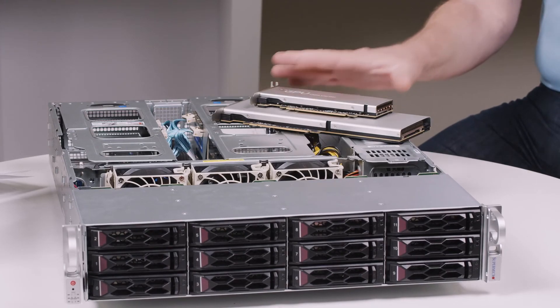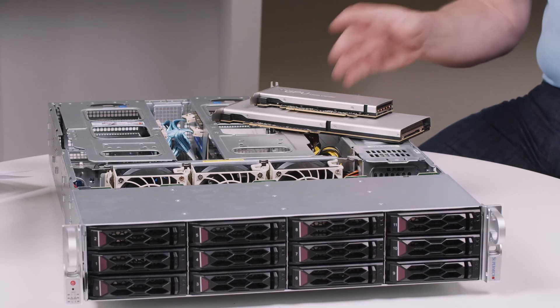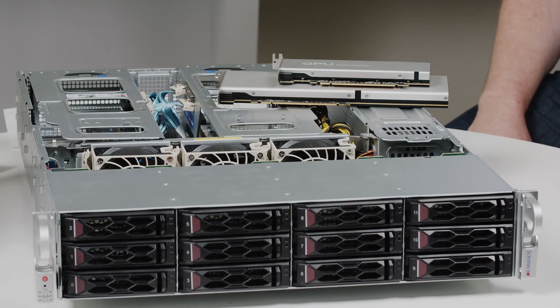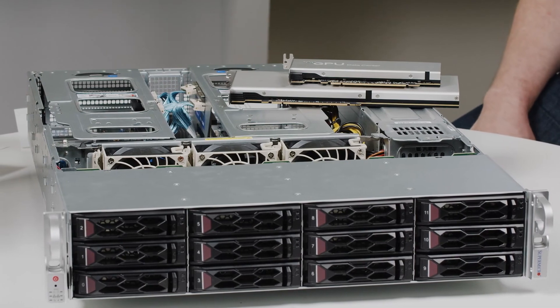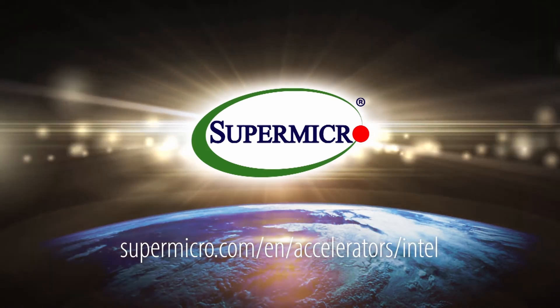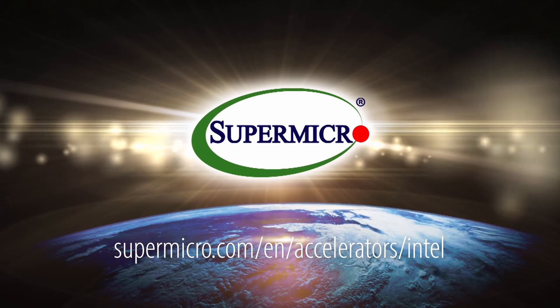We are validating and certifying these adapters across a range of systems. They are standard PCIe-based, so they could technically be enabled in almost any server we have. Thank you for the time today, Thomas. For more information, please visit our website at www.supermicro.com. Powered by Supermicro and Intel.